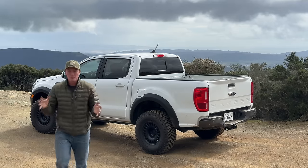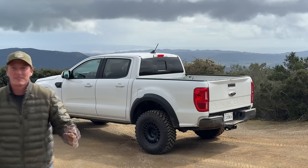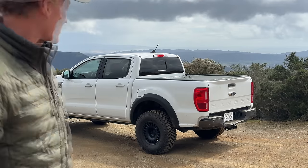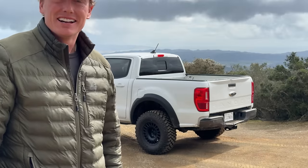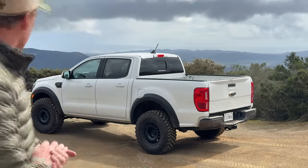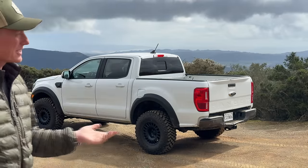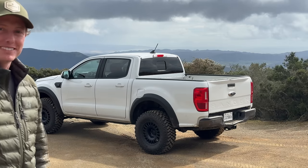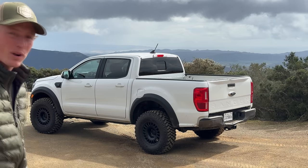What's going on, guys? Super excited for this. This is my brand new to me 2021 Ranger Tremor that I bought off Copart for just $11,700. I'm stoked on it — let's walk around it.